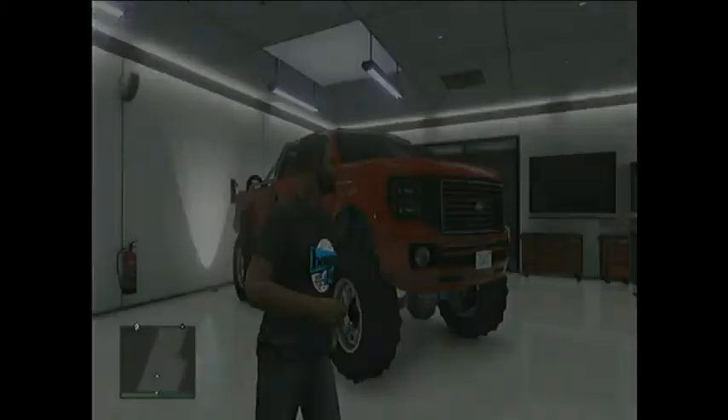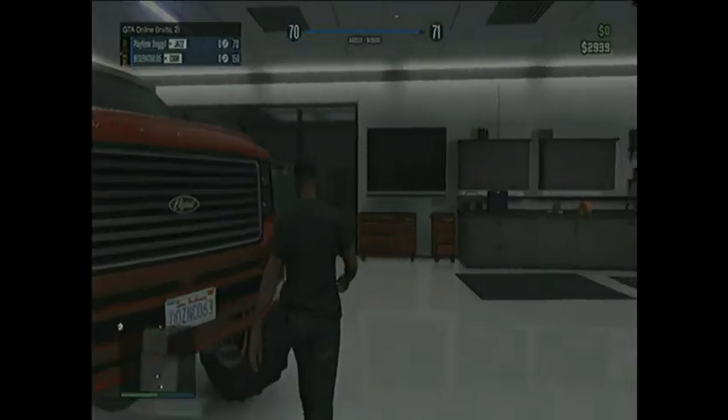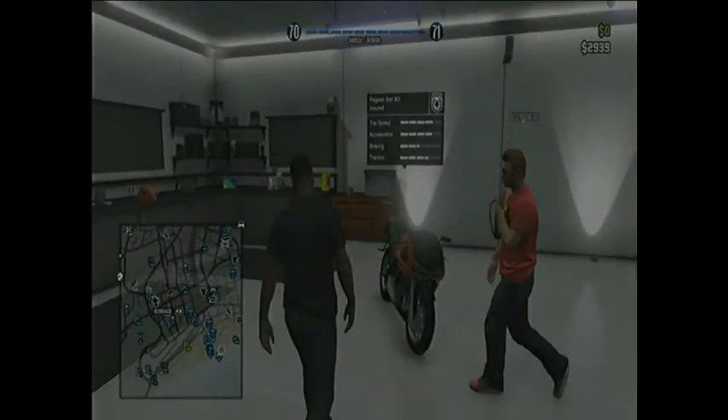Now we have the Sand King XL, which has a pretty low top speed I'm pretty sure, but it's really fun to go off-roading with.